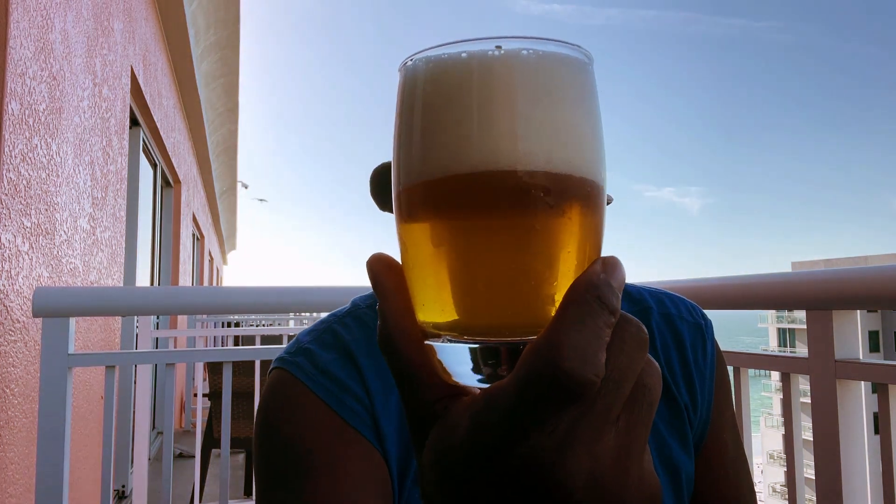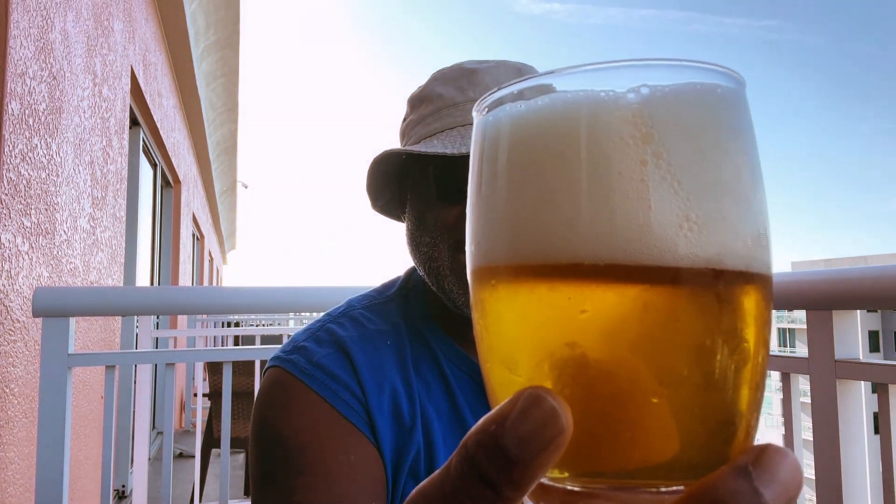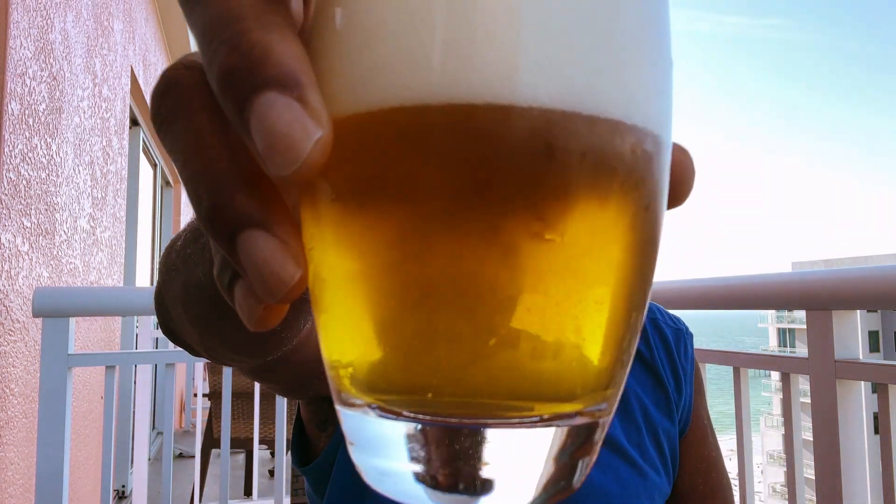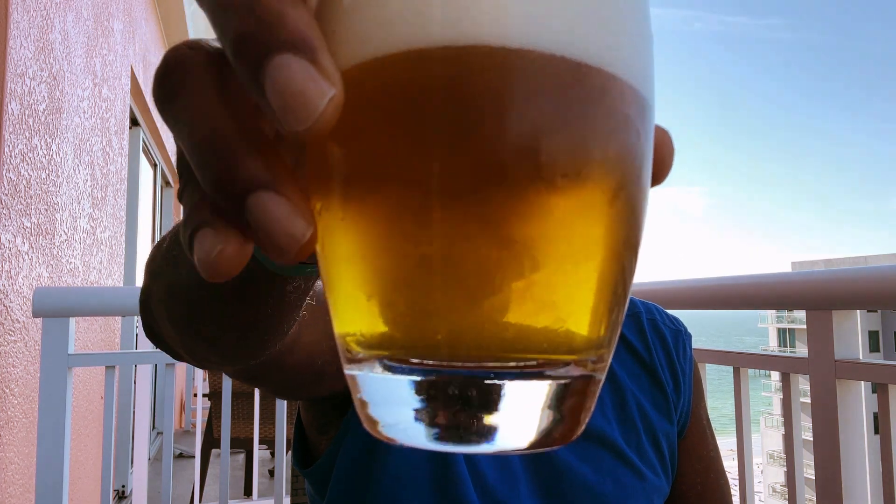Orange collar on the beer itself. Head came out pretty heady — nice foaminess to it, but it is definitely more heady than expected. Little bit of a chill haze on the glass as you can see right there as well.